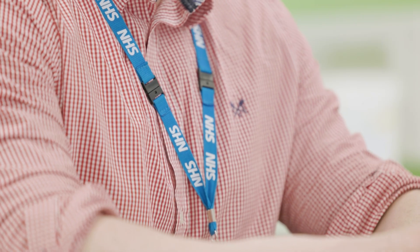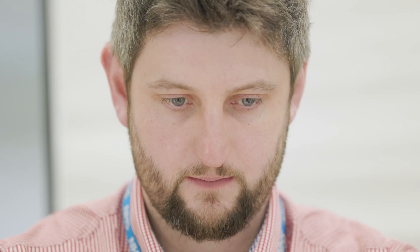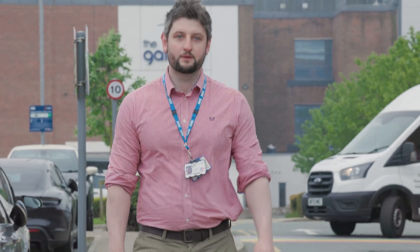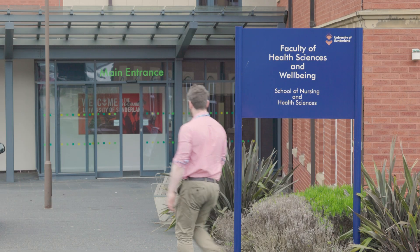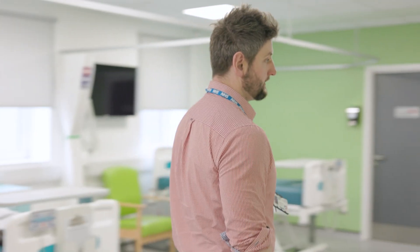I recently credentialed as a consultant pharmacist with the Royal Pharmaceutical Society of Great Britain, so my role is to hopefully move into a substantive consultant pharmacist post to further my progression, and one thing I have been contemplating in the future is whether I undertake a PhD.